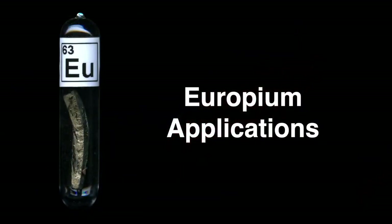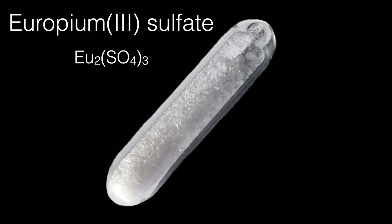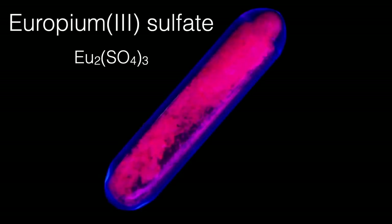Let's take a look at a few applications of this rare earth element. One notable quality of europium salts — in this case europium sulfate — is that they can be made to fluoresce. Under white light it's a clear whitish powder, but under ultraviolet light, europium sulfate glows a bright red. It also glows red when excited by colliding electrons. We can make use of that.